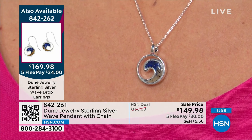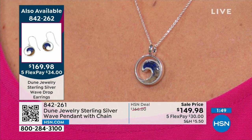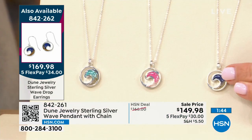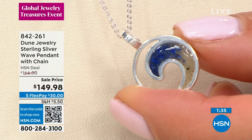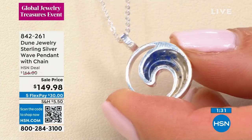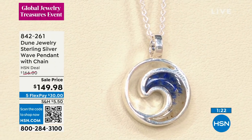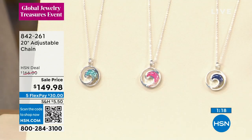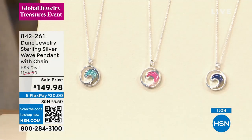Every piece is handcrafted in New England, which is just great. Lapis carries metaphysical properties of truth, intellect, and knowledge — a very powerful stone. The wave pendant is just under an inch top to bottom — three-quarters of an inch — very wearable. You can layer it with other fine jewelry or add another pendant to the chain. The wave pendant is on sale just for today at $149 on flex pay — get it home for $30. The matching earrings in the same wave design are also very popular.